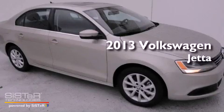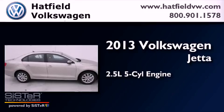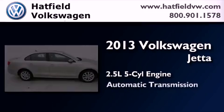This is a brand-new 2013 Volkswagen Jetta. It features a 2.5-liter, 5-cylinder engine and an automatic transmission.